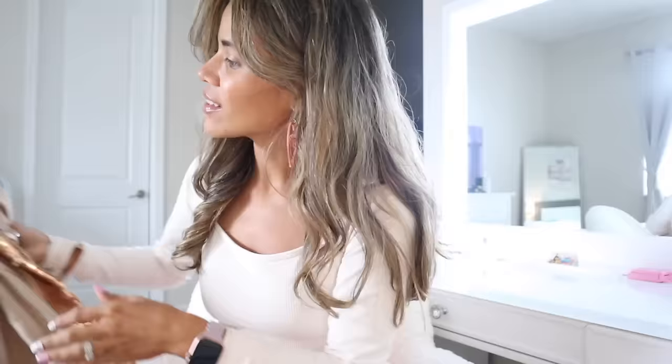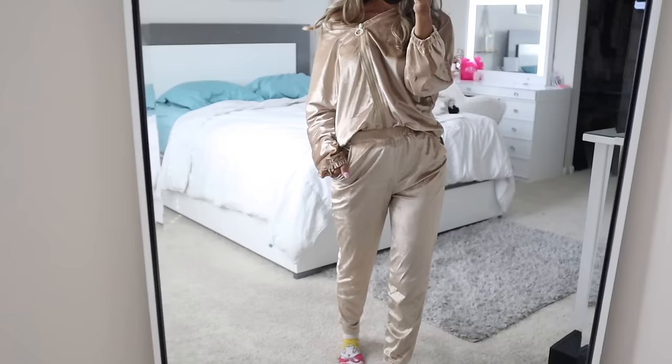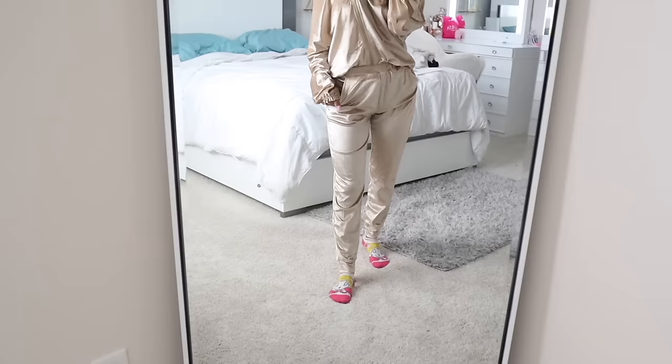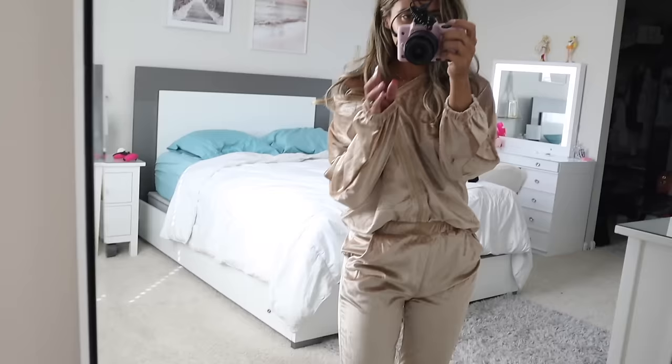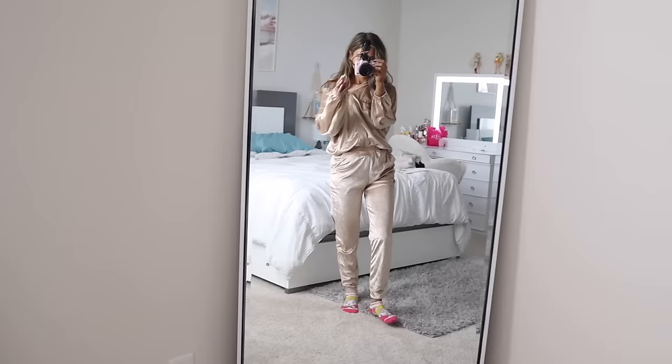The next one is a velvet two-piece outfit. The top has a zipper you can unzip all the way or keep zipped, and it scrunches at the wrist so it won't hang over your hand. It's loose fitting and very versatile. The bottoms match perfectly in a champagne color with side pockets — a must-have for me. They scrunch on the bottom, so if you're five-two these will fit you perfectly, and they're not flared sweatpants.